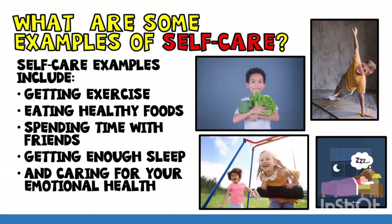Let's learn about some examples of self-care. Self-care examples can include getting exercise, eating healthy foods, spending time with friends, getting enough sleep, and caring for your emotional health.